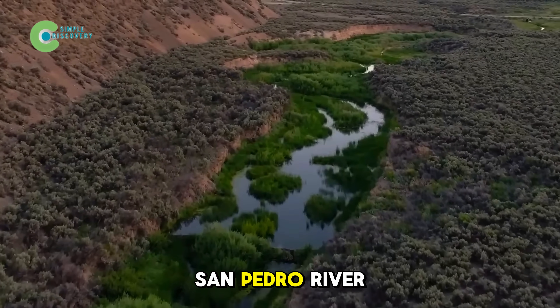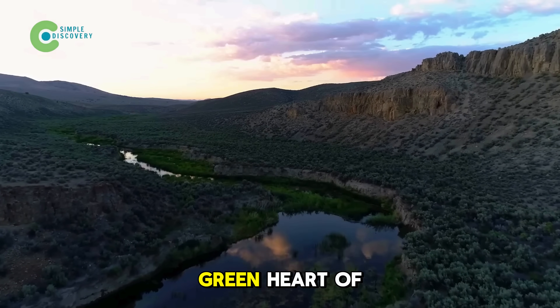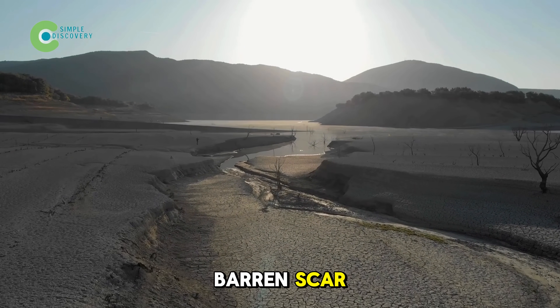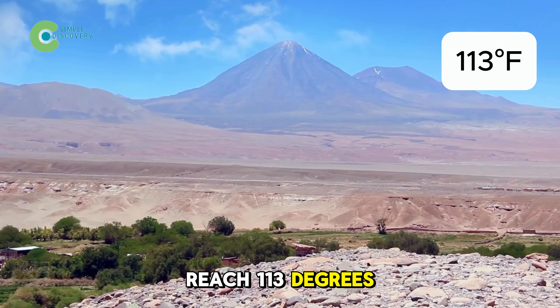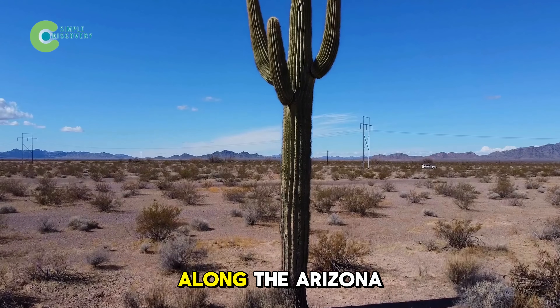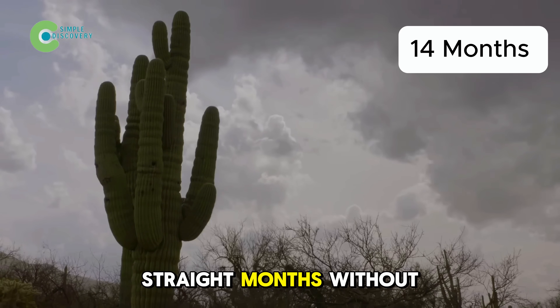This is the San Pedro River Basin, stretching over 170 miles, once called the green heart of the Sonoran Desert. But in just a few decades, this place has turned into a barren scar. Daytime temperatures often reach 113 degrees Fahrenheit, and average annual rainfall is less than 8 inches. In some areas along the Arizona-Mexico border, there have been up to 14 straight months without rain.